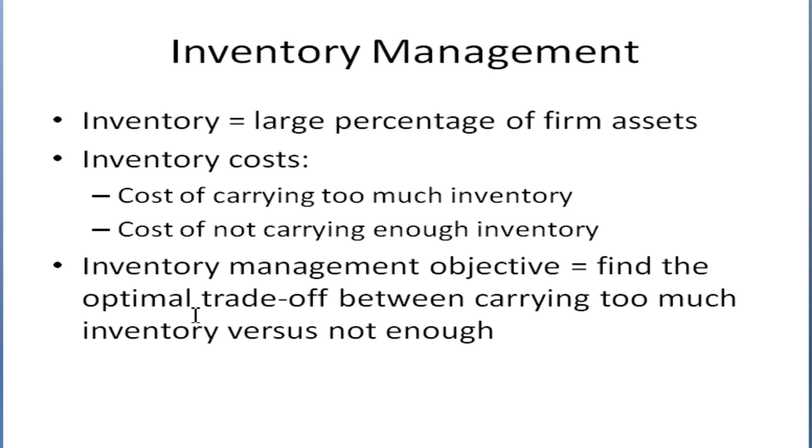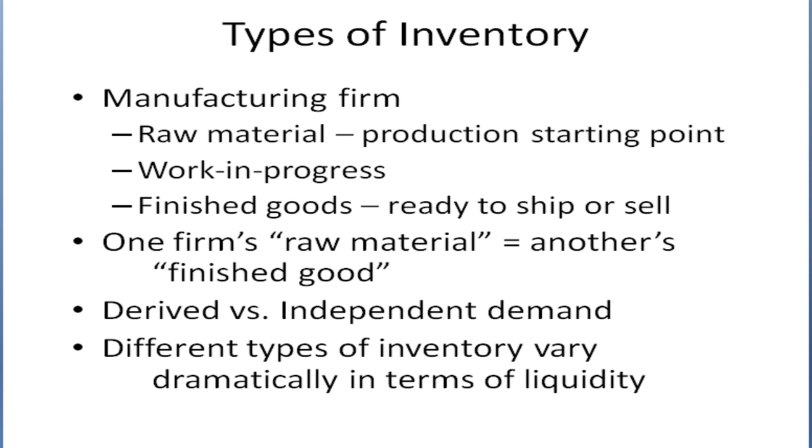So what's our goal here? Our goal is to optimize the trade-off between carrying too much inventory and not carrying enough inventory. So let's talk about what inventory is.